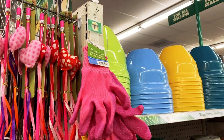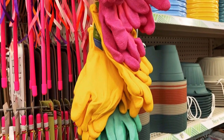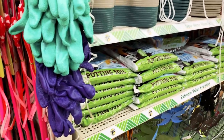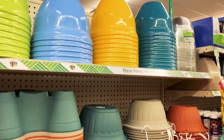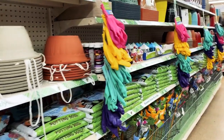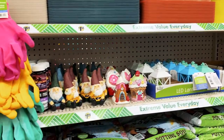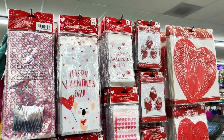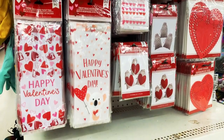Dollar Tree also had these brightly colored garden gloves — oh my gosh, I should get one of these. And they have potting soil in small packs, so you don't have to buy the big one from Home Depot. And lots of planters again. And I found more fairy garden stuff and gnomes. Dollar Tree also had these little baggies.